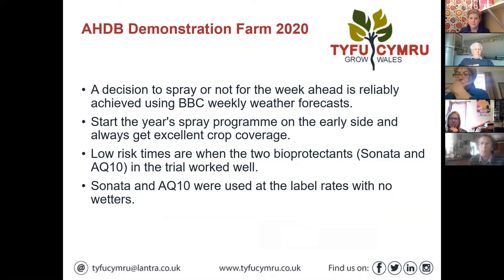In terms of how to get started: you start your spray program early. As we keep saying, these treatments aren't good at clearing out massive infestations, so we need to get going early - probably even before you see the symptoms. At low risk times, they used Sonata and AQ10 as bio-protectants, and through the trial those two worked well at label rates.